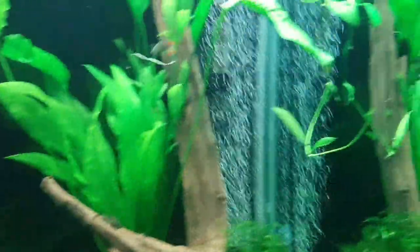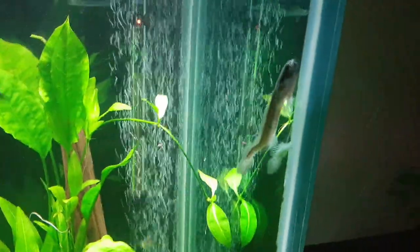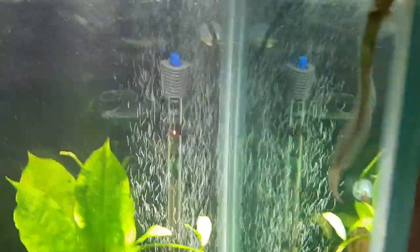Anyways, that is the dragon fish — cool fish. Get one if you have a big tank. They live for a long time. It is just like a prehistoric fish living inside your tank — really cool to look at. They do swim around. Mine has been in here for a few months, so he is used to the tank.